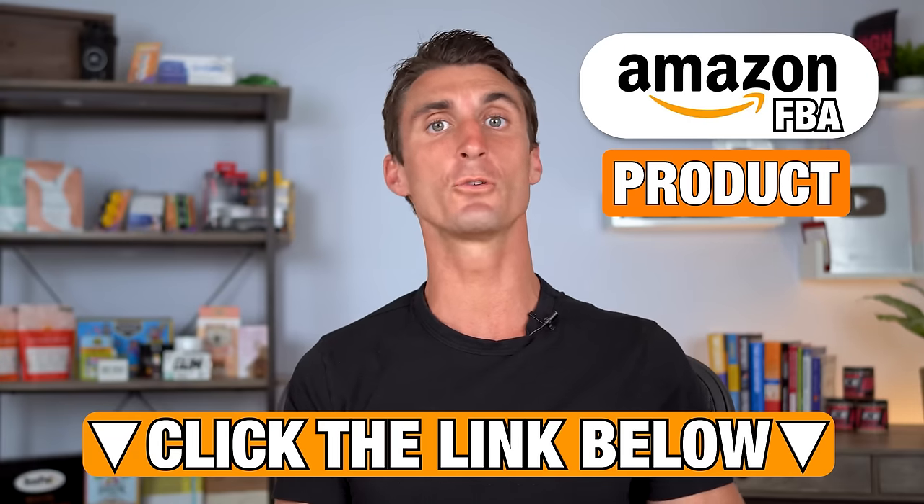If you're having a hard time finding products to sell on Amazon, I just launched a product research challenge. It's only $1 — there's more information down below. It's five hours worth of content, and I'm going to show you how in five days you can find and start your own Amazon FBA product. Click the link down below to join. But let me show you how to find a product.